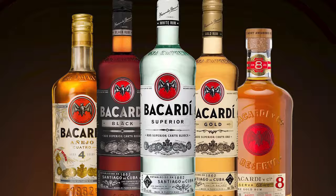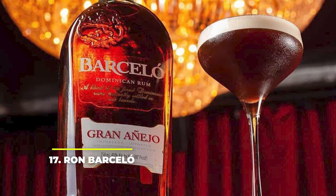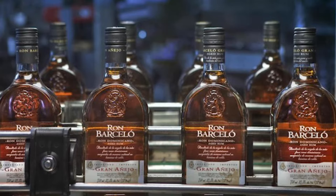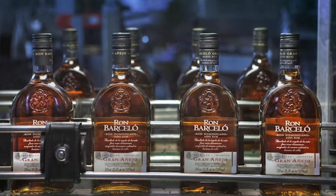Number 17: Ron Barceló. Founded back in 1929 in the Dominican Republic by Julian Barceló, Ron Barceló rum, with its lovely light brown sugar color, is one of the best rums in the world right now. It comes with an aroma of wood spices, followed by notes of vanilla, butterscotch, almond, orange, and banana peel. It's a sippable one, with the slightest burn of alcohol.